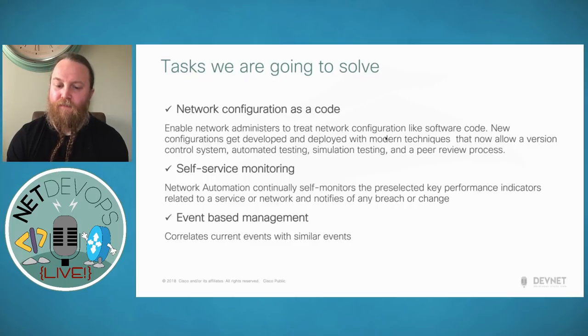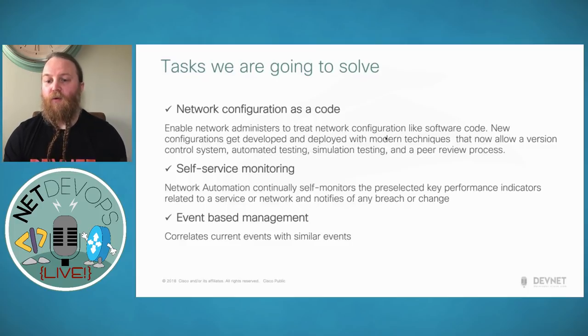The final piece is event-based management, which correlates current events with similar events. For instance, if a switch upstream connects to two routers on diverse links and you lose one link, you'll start getting protocol alerts — you might get a BGP alert before you even get a link-down notification. All the services running over those links — applications, hosting — will also alert. We look to correlate all those alerts so that if the physical link goes down, we identify the domino effect creating the multitude of alerts. We only really need to know the most important thing: if the physical link goes down, our BGP peering over that link is likely to go down as well.